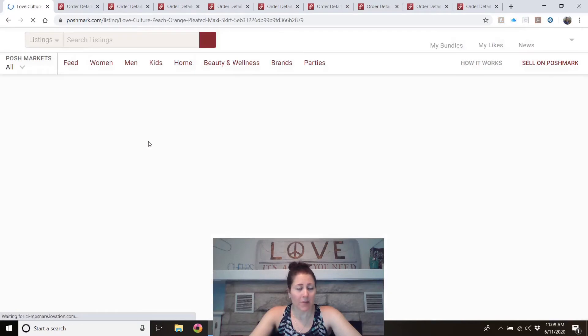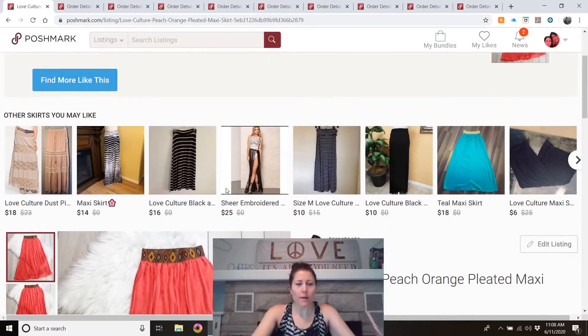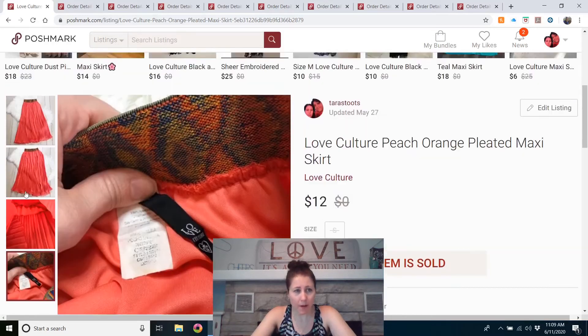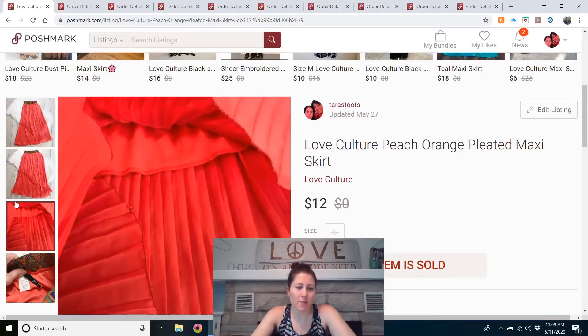This is another item my mom gave me to sell: a Love Culture peach/orange pleated maxi skirt. I would not buy this brand to sell — I see it quite often in thrift stores. I had it listed for $15 and they accepted an offer of about $10 to $20 off. Just a polyester maxi skirt — the style was cute, but I knew it wouldn't resell for too much.